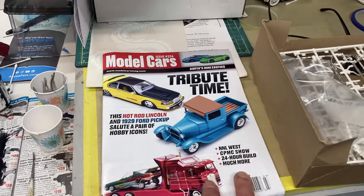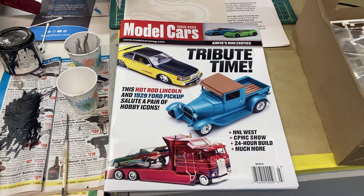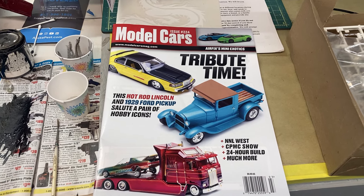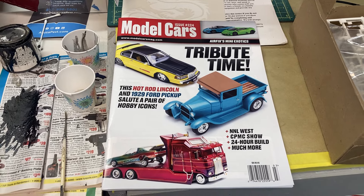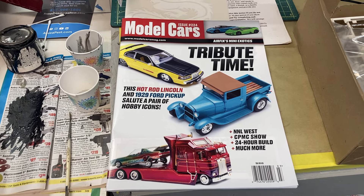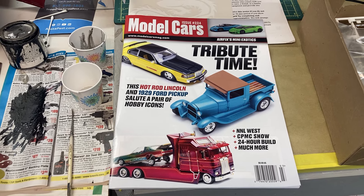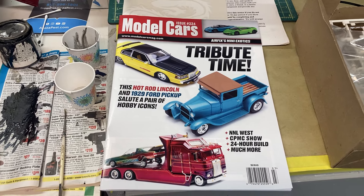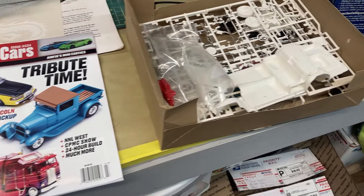I got another issue of this model car magazine today. I got one issue around Christmas of last year, and this is the second one now. I never did subscribe — I think one of my subscribers or one of my buddies gifted me a subscription. I don't know who it is, but thank you again. It's an awesome magazine and I really enjoy receiving it.